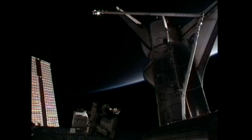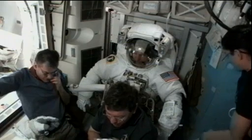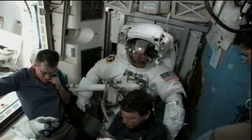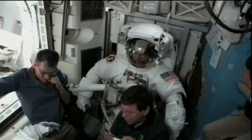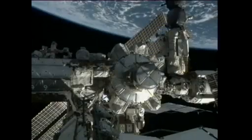We are looking forward to EVA-1. We're taking a live look inside the Quest airlock as Steve Bowen and Al Drew get ready to do this first spacewalk of the STS-133 mission. The hatch is open and stowed.